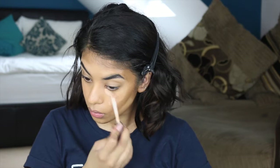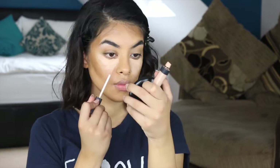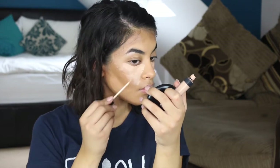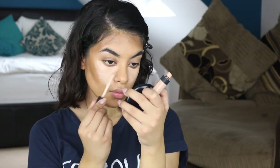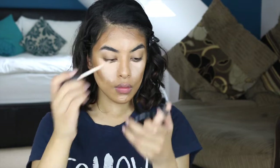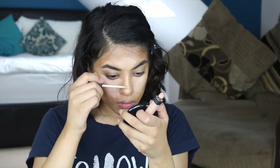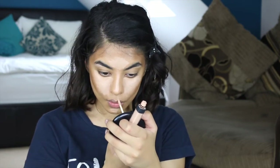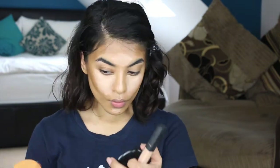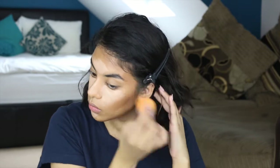Now I'm going to be highlighting my face. This is the NARS Radiant Queen Concealer in the shade Honey. I'm just using this to brighten the areas I want to stand out — so that's under my eyes, my chin, the bridge of the nose, my cupid's bow, and the center of my forehead. I want those areas to stand out and look highlighted and brightened. Then I'm blending all of this out with the Real Techniques beauty sponge, making sure there are no harsh lines.